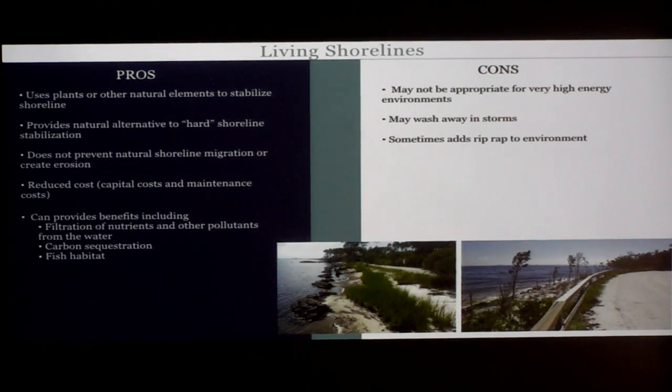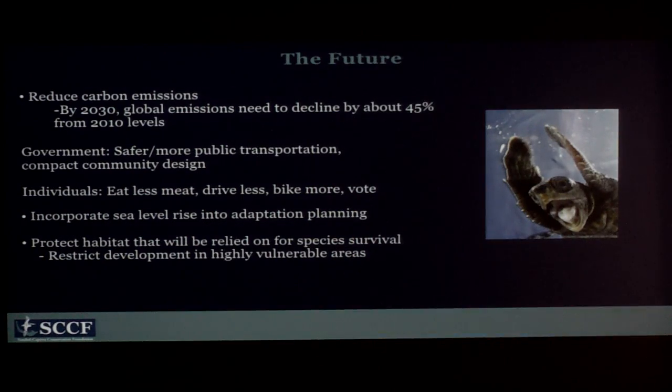Living shorelines use plants and other natural elements to stabilize the shoreline. It's a nice alternative to hard shoreline — it doesn't prevent natural migration like sea walls do, and it's less expensive than other options. It can provide benefits like carbon sequestration from mangroves, fish habitat, and filtration of nutrients. Sometimes it may not be appropriate for really high energy environments and can wash away in storms. It does sometimes add rip-rap to the environment, which isn't great for beach-nesting animals like sea turtles.